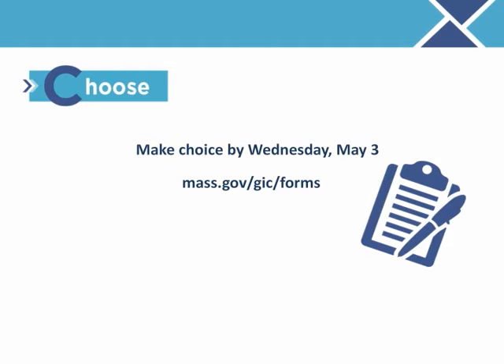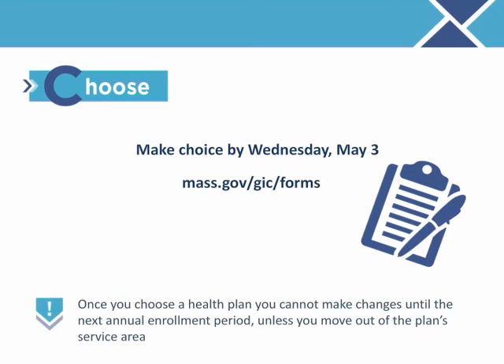It's important to understand that your health plan selection is binding. This means that once you choose a health plan, you cannot change plans until the next annual enrollment period unless you move out of the plan's service area.